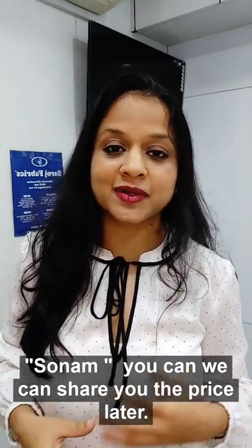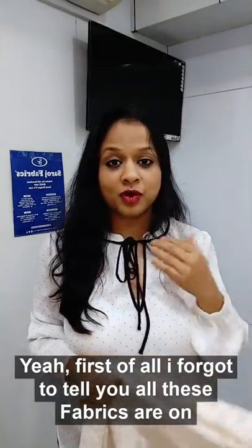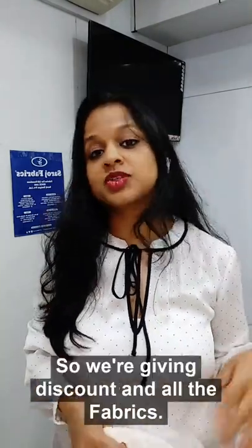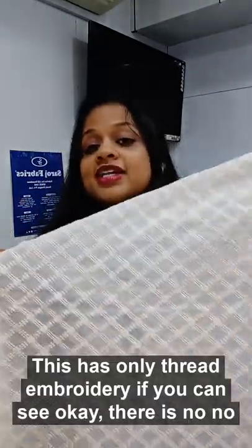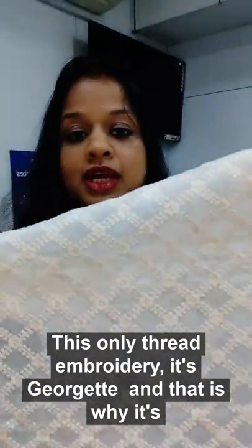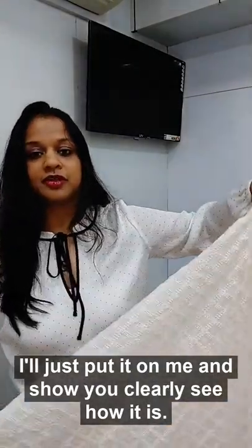So those are the dupion silk fabrics. Now we want to show you our Laknoyi collection — Laknoyi georgette. All these fabrics are on discount — flat 20% off right now since there's a sale going on at Sarosh Fabrics. Here is the Laknoyi georgette. This first design has only thread embroidery, no other work. It's georgette and therefore transparent.